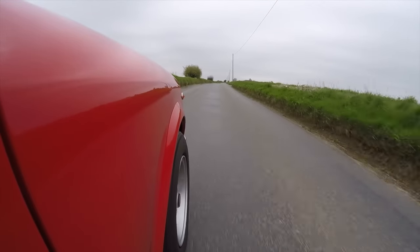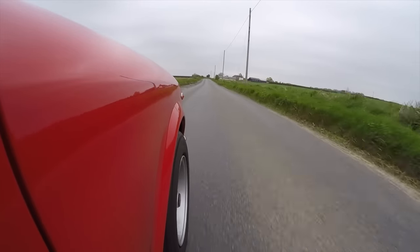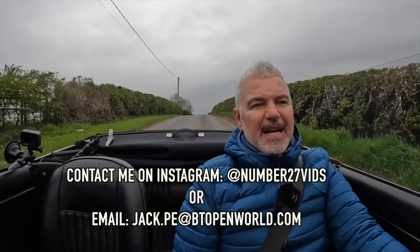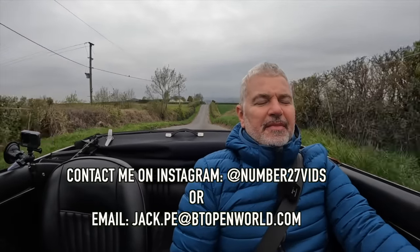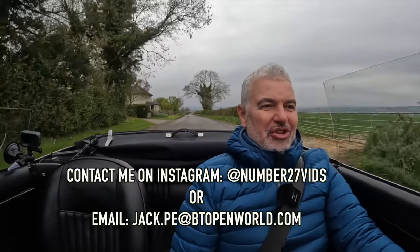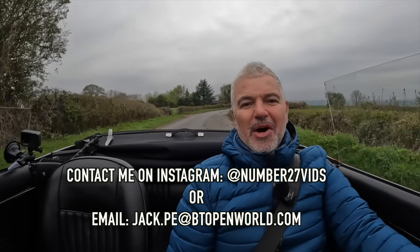This is also the most successful car that Fiat ever produced for the US. The modern Fiat 500s did sell there in reasonable numbers, but that's a mass market car — this was more of a niche car, and for the time it was a huge success. If you want me to do a review on your own car, please do send me a message on Instagram or by email. Thank you all so much for watching, please do subscribe, and big thumbs up for the 124 Spyder.